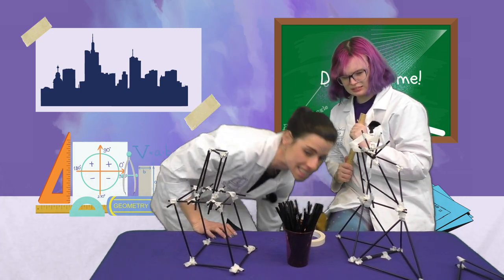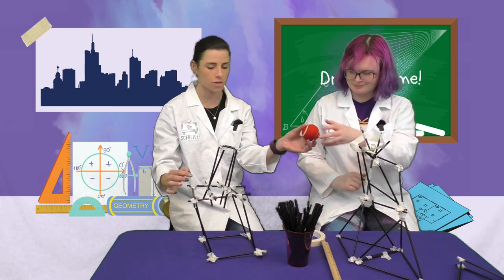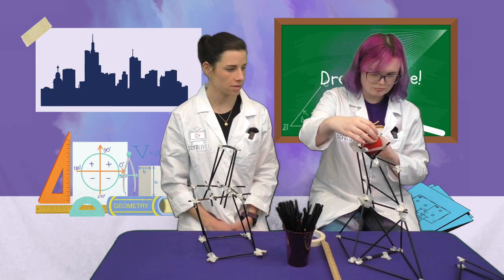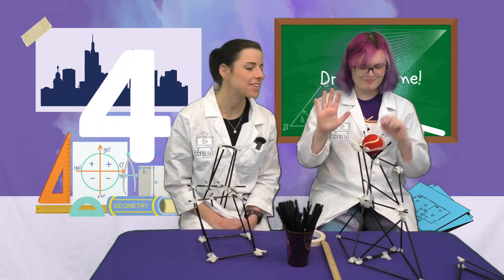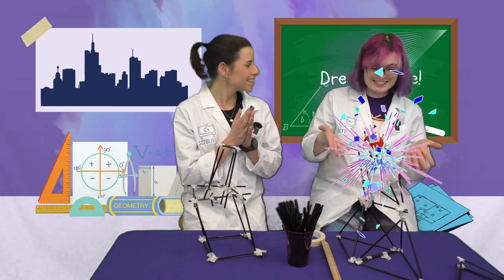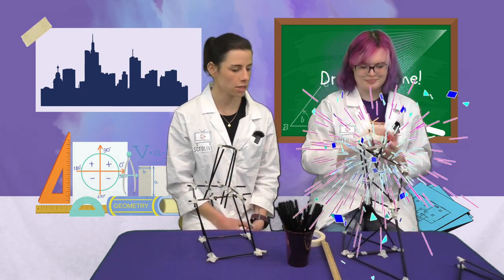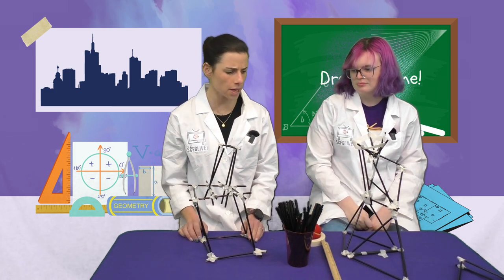You almost made it halfway. It started to kind of lean. Let's try Katie's structure. One, two, three, four, five, six, seven, eight, nine, ten — and it's still going. Nice job Katie. It looks like your structure was able to hold the weight of the ball, but mine wasn't.